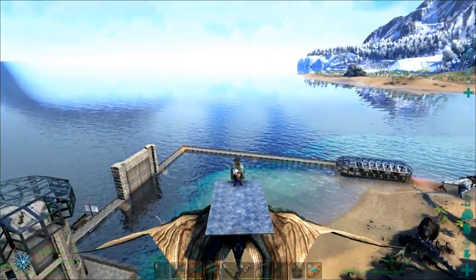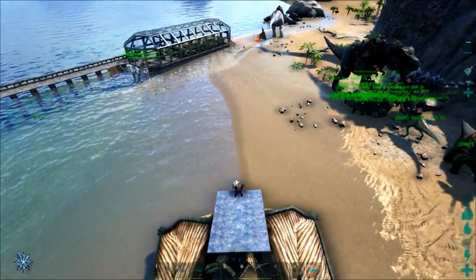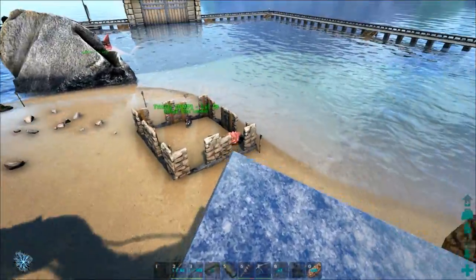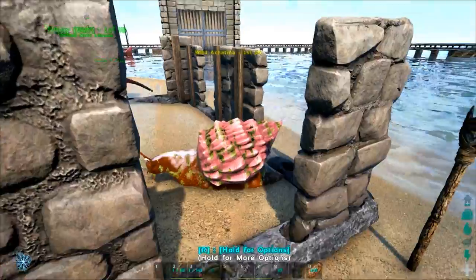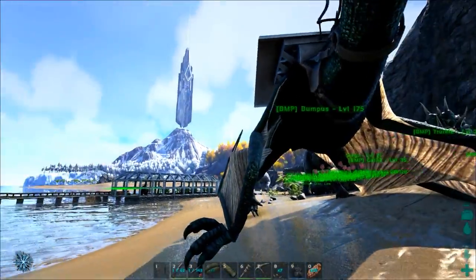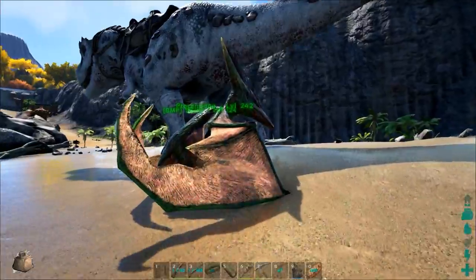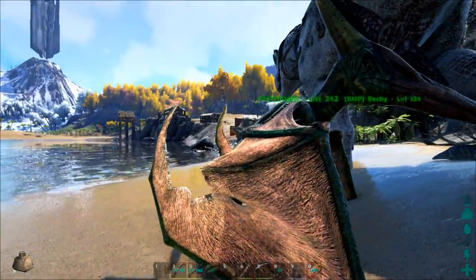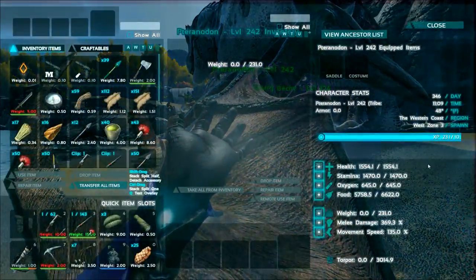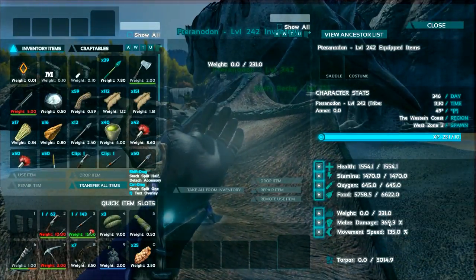Coming into home — let's see if I can do this on one try. Hey, there it is! The troodon did not eat it, so that's excellent. I grabbed some stim berries from the greenhouse — I'm overloaded now but I was too lazy to go harvest some out there. You can see that pteranodon tamed up to level 242 — that's not bad at all. Nice health, nice stamina, pretty good melee damage and speed.